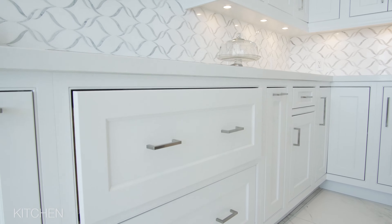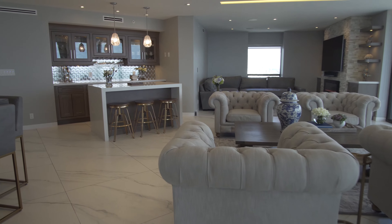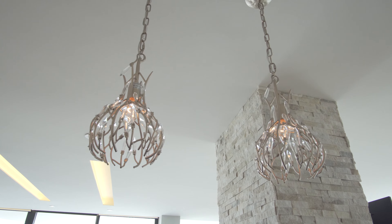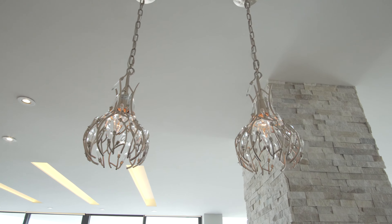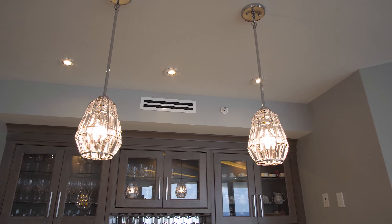A combination of finishes were used throughout the kitchen, bar, and living area. This helped us create a seamless connection from room to room. Lighting was also a key factor — each crystal fixture was hand selected with the client's style in mind.